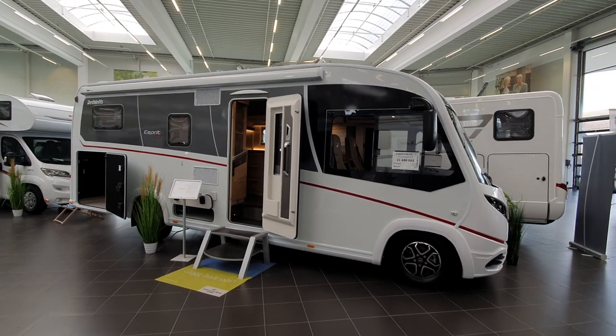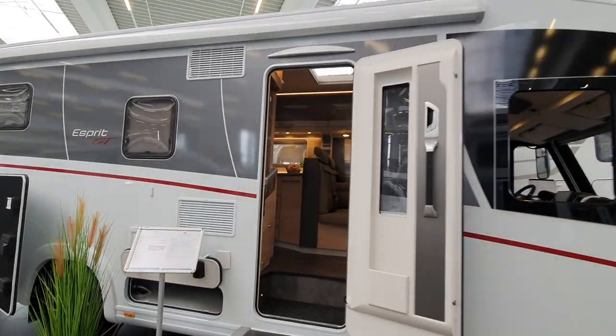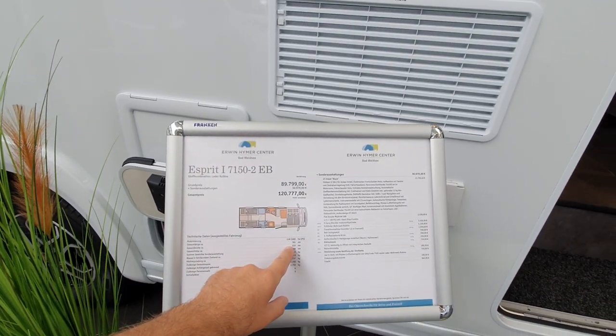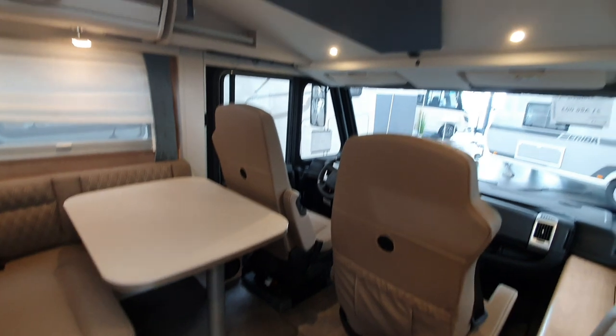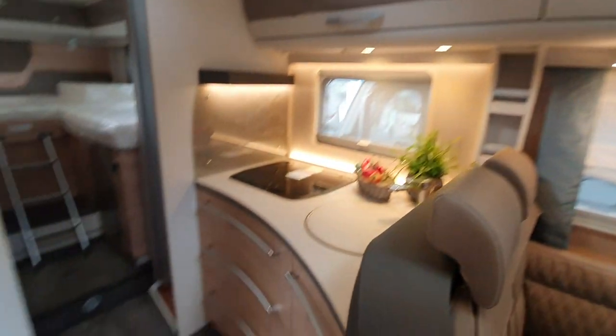This motorhome is the Dethleffs Esprit GT 71502 EB. This thing is 781 centimeters long, 233 centimeters wide, and costs 121,000 euros, which is quite a lot for a motorhome. Anyway, let's go to the back.